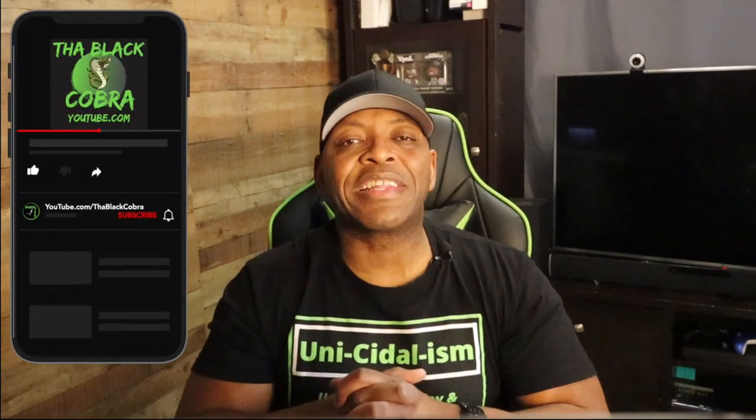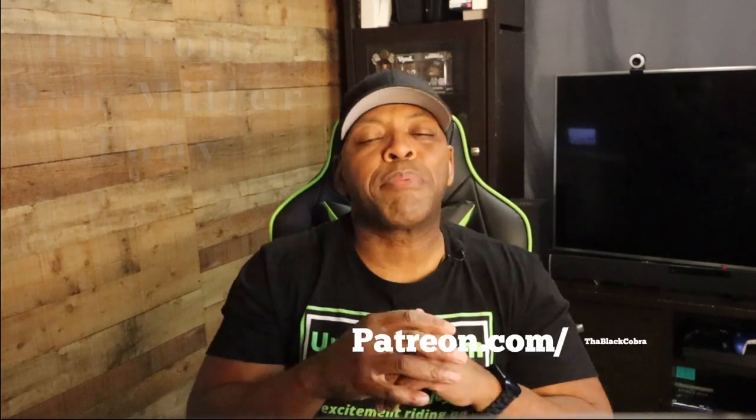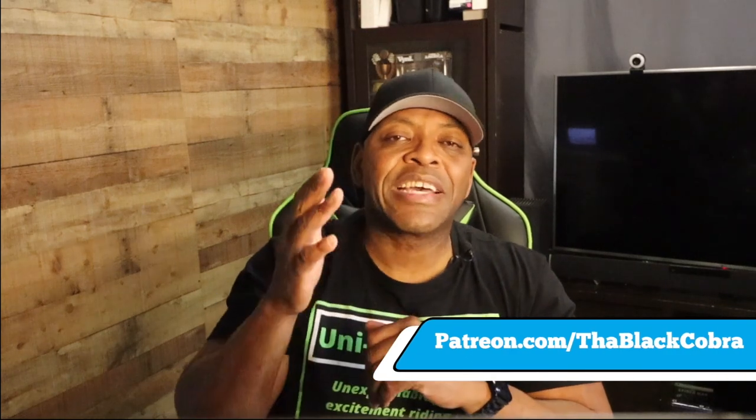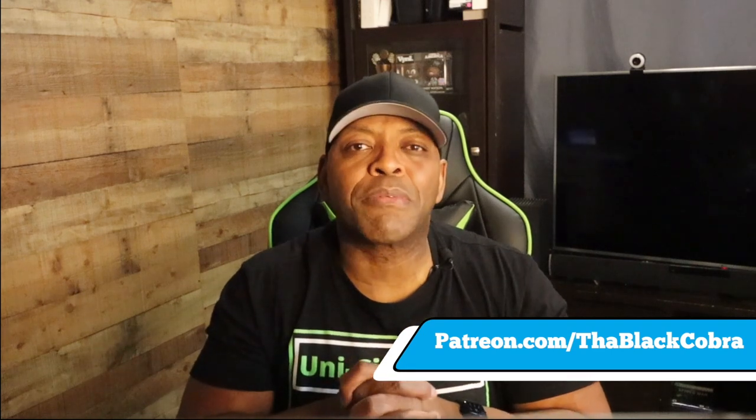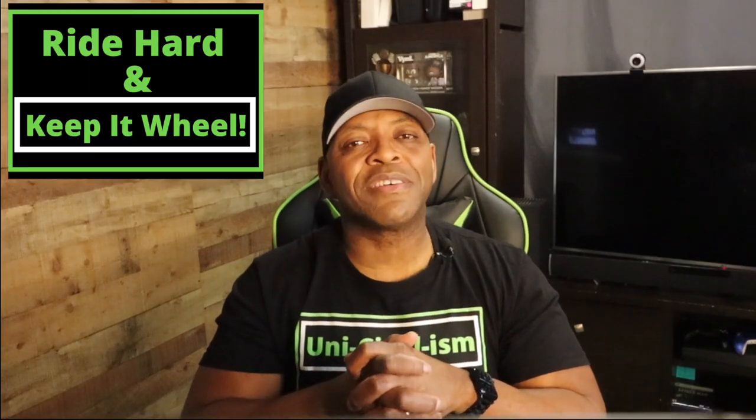If you liked the video, please go ahead and hit that like button, hit that subscribe button, and hit the notification bell so that you're notified when I make new ones. Thank you again to my patrons — if you want to join the team, feel free to go to patreon.com/theblackcobra and jump in on the fun. Until the next time, people — remember, gear up, and as always, ride hard and keep it wheel. Peace, and I'm out.